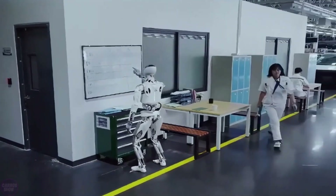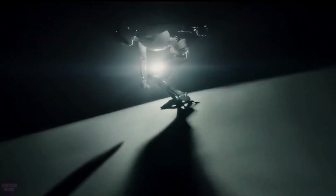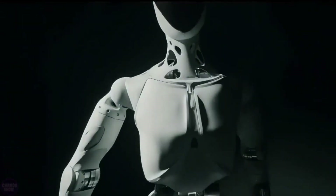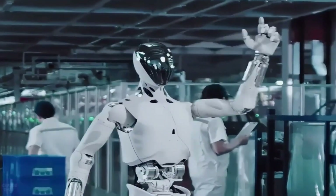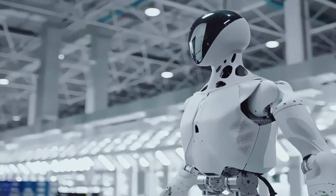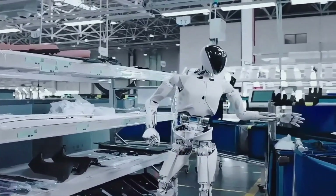Adaptability: thanks to its advanced AI, Borg01 can learn and adapt to new tasks, making it a flexible asset in dynamic work environments. For example, imagine a warehouse where Borg01 autonomously navigates aisles, picks and packs items, and even restocks inventory. It's not just efficient — it's transformational.